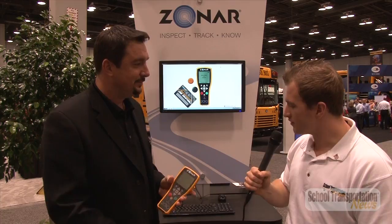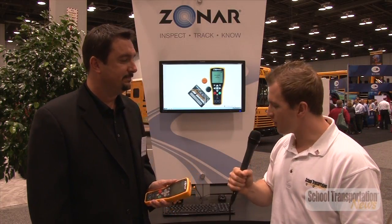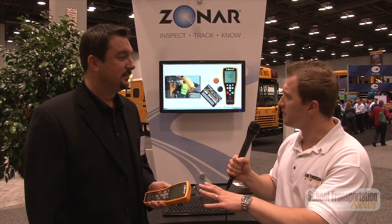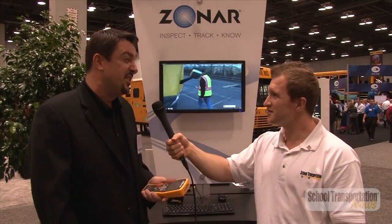That's a really important product. I know a lot of school districts have adopted it. It's very large out there. How many school districts do you know that have implemented this product? Many hundreds. I can tell you it's on more than 65,000 buses in the market today. Wow, that's a lot.